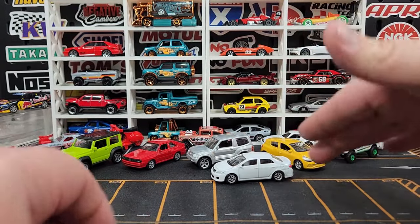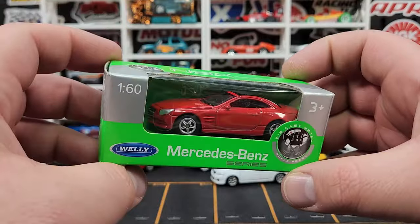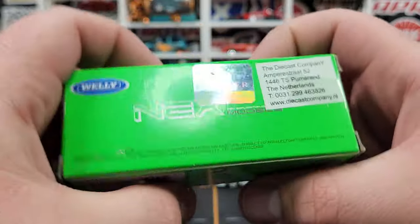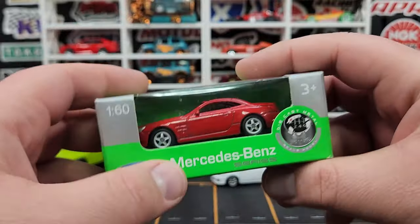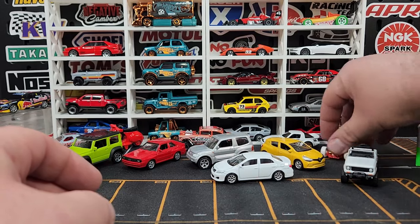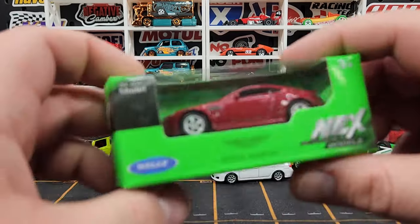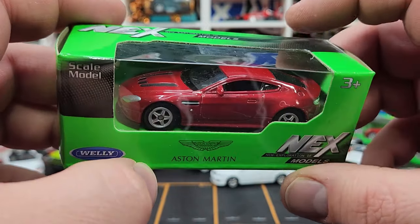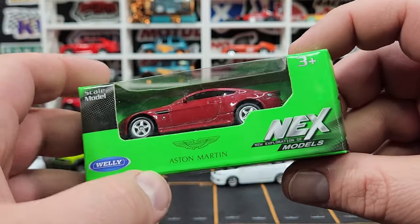I've got a couple more Wellys but these ones I'll leave in the box. That is the Mercedes SL — looks pretty good, 1:60 scale. There is your little Daimler logo on the back. From diecastcompany.nl — I did buy this one here in the US so that's a pretty cool addition. And another one here — this is the Aston Martin, I think the DBS or the DB9, the race version. It looks super good in dark red. 1:60 scale, well-Welly-ness.